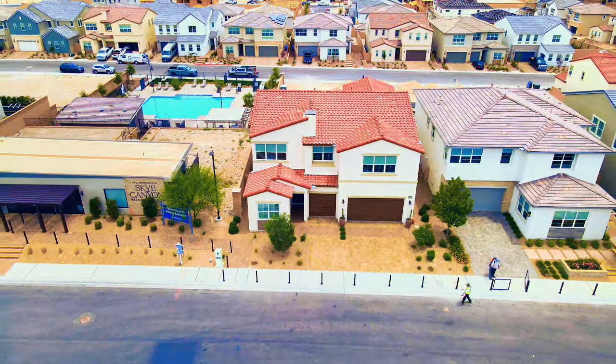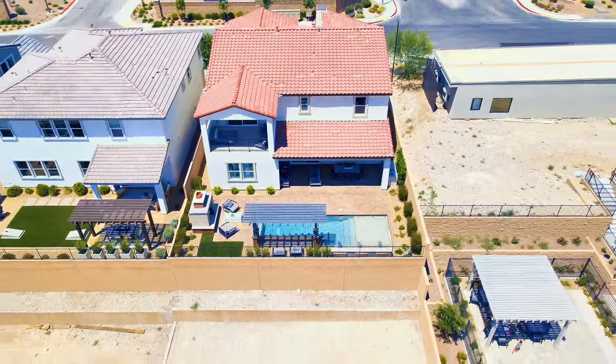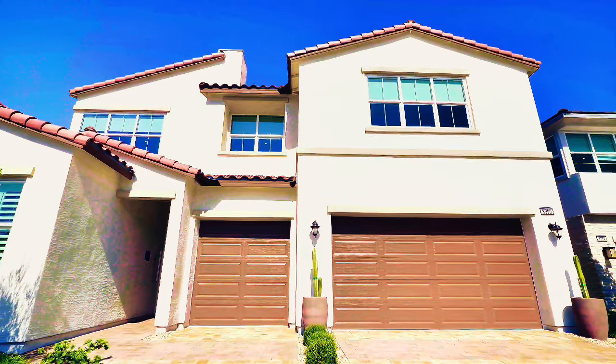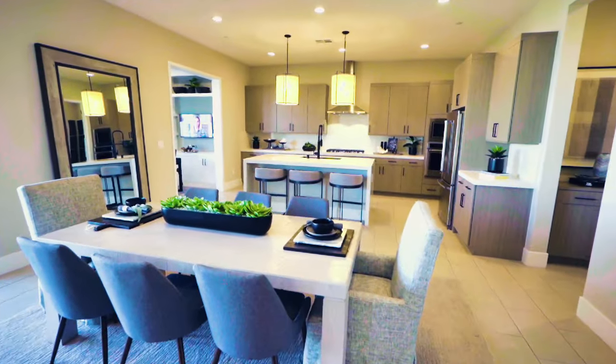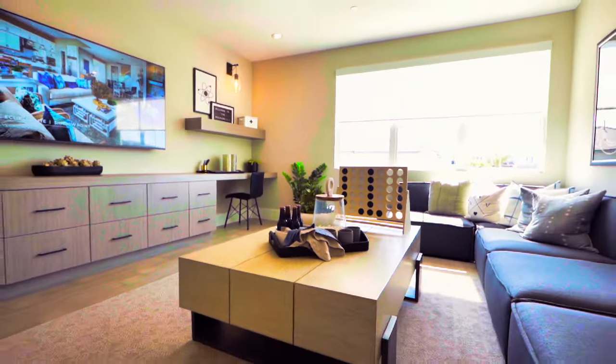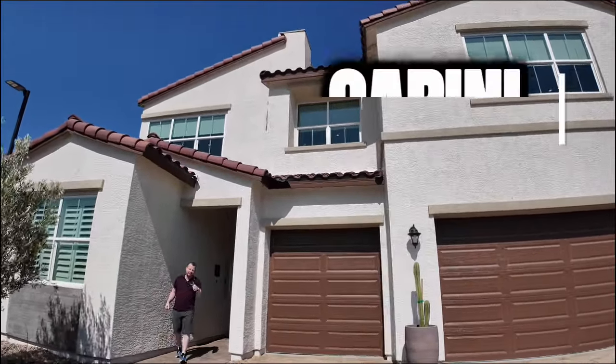Maybe you want to chill by the fire, or maybe you want to chill out by the pool. Either way, this home up here in Sky Canyon has a ton of amazing features. We're going to walk into this massive home and check out a lot of cool things, including the upstairs balcony and the views up there. Are you ready to check out this gorgeous Spanish Contemporary home here in Sky Canyon?